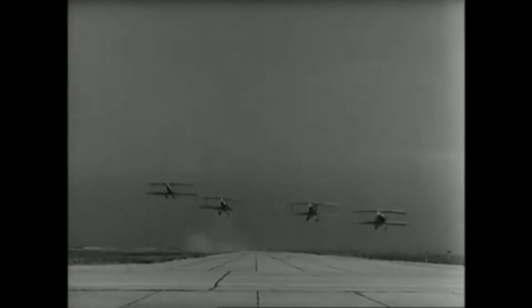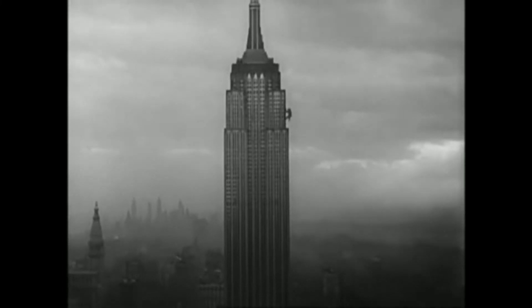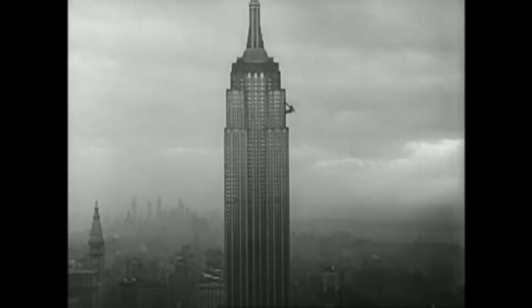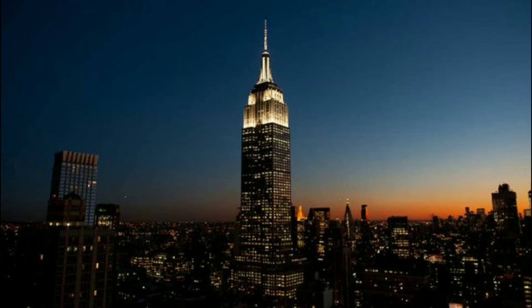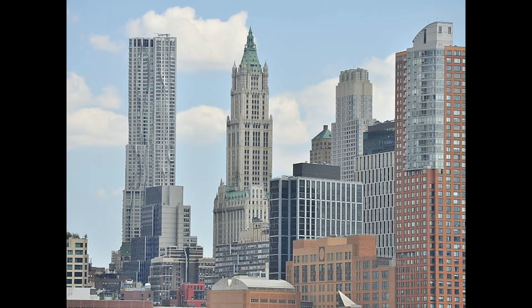I'm going to rate the Empire State Building an 8.5 out of 10. The reason it would be higher is that it copies a lot of other buildings from the time period — a lot of buildings wanted spires, and the Empire State Building looks very similar to the Woolworth Building, which was also once the tallest building in the world. Woolworth is a cool looking building, but it's not a masterpiece by any means. I'd give the Woolworth Building a 7 out of 10.